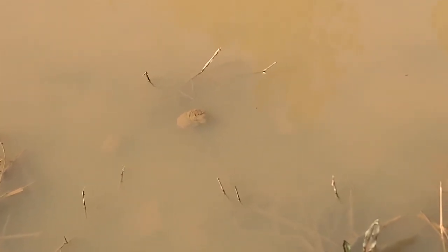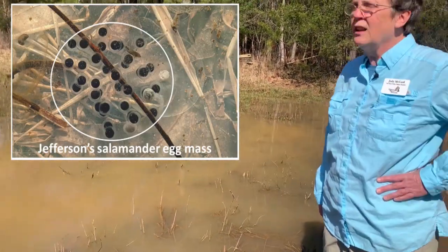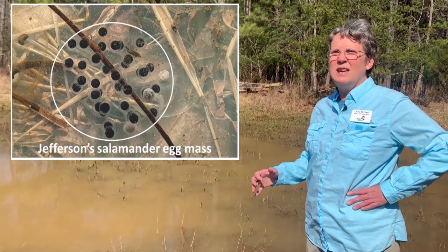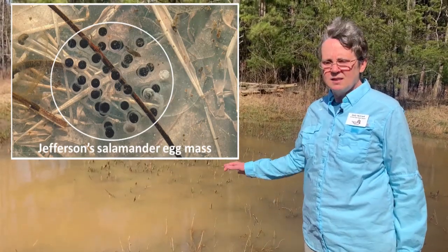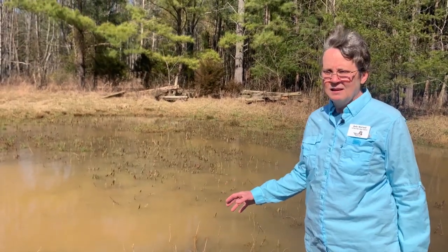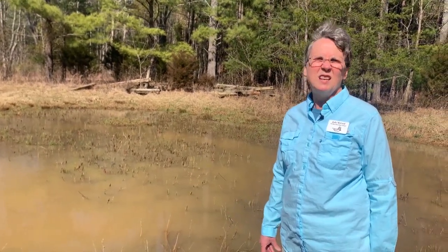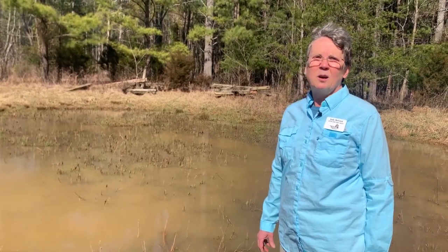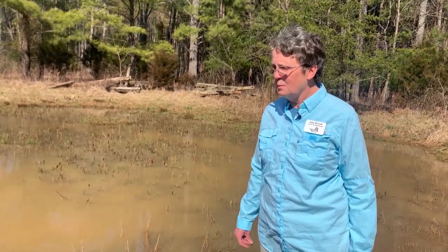That blob out there is one of the Jefferson salamander egg masses. Jefferson salamanders lay egg masses about the size of golf balls, covered in a jelly-like material so you can't see the individual eggs. The egg masses are actually clear, but this pool has a lot of sediment in it from rain and deer activity. I don't know what the fertility of that egg mass is now that it's covered in sediment.